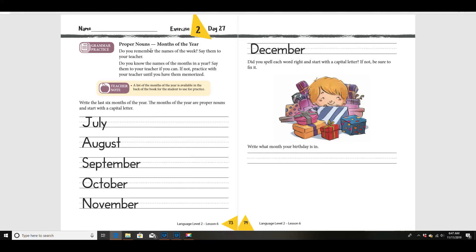Now can you say the months of the year starting with January? Ready? Here we go: January, February, March, April, May, June, July, August, September, October, November, December.